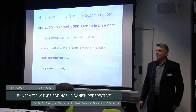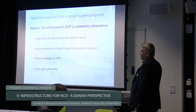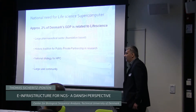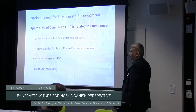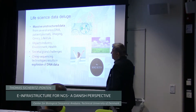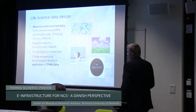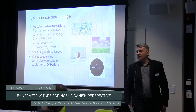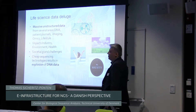So, why would we need this in Denmark? It's a small country. Why would you need a life-science supercomputer? 2% of Denmark's GDP is related to life science. We have a very large pharmaceutical sector. In academics, we are really working together with the pharmaceutical sector and industry. There's a strong distribution for public-private partnerships and research. Together with the industry, we accumulate a lot of data — a lot of weird unstructured data, starting from DNA to patient records, patient journals, images, all the 5,000 different variants of omics, lifestyle. And of course, the reason we are here now: the explosion of NGS data.